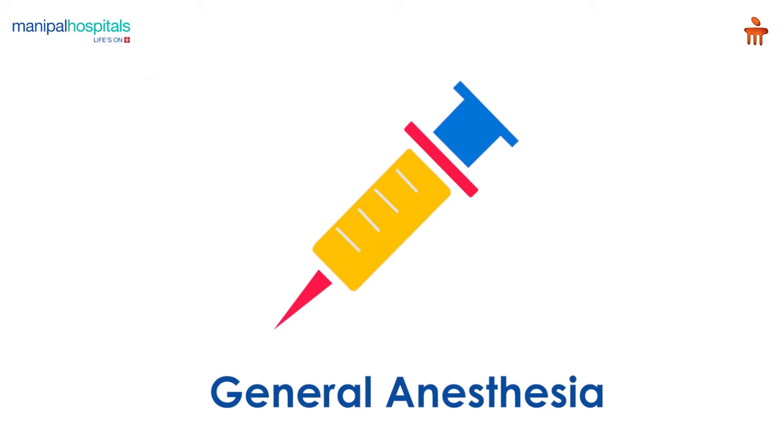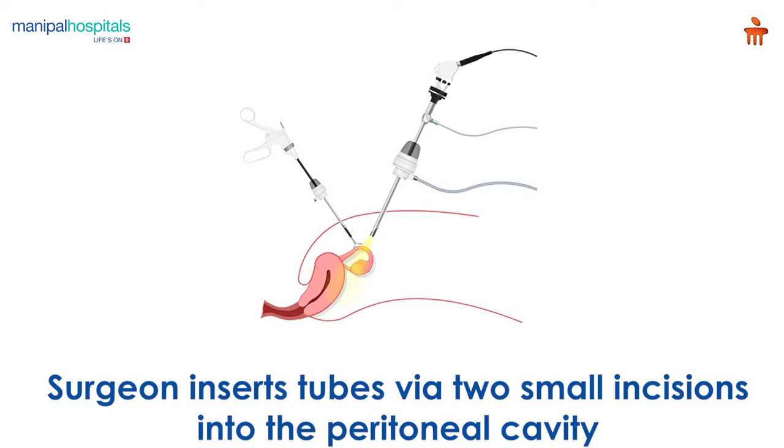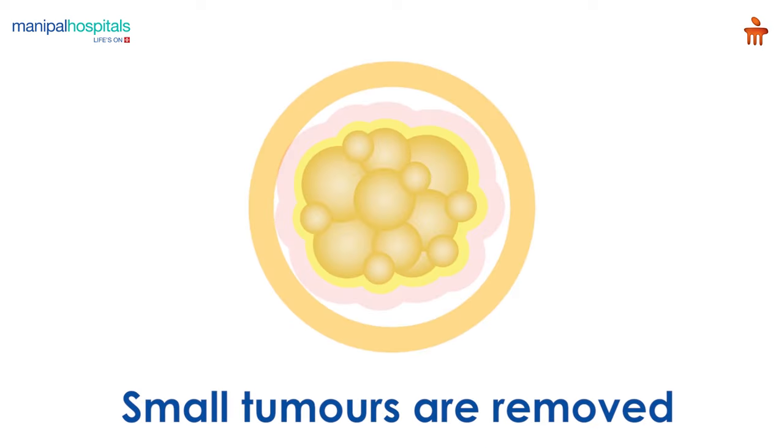On the day of the procedure, you are administered general anesthesia, after which the surgeon inserts tubes via small incisions into the peritoneal cavity. First, small tissue samples of the tumor are retrieved.